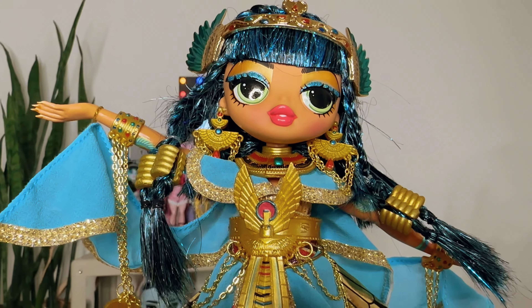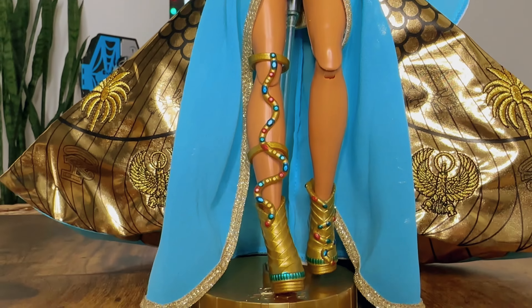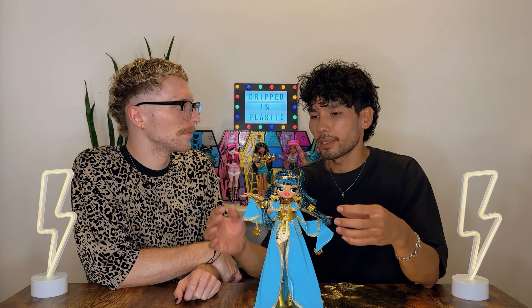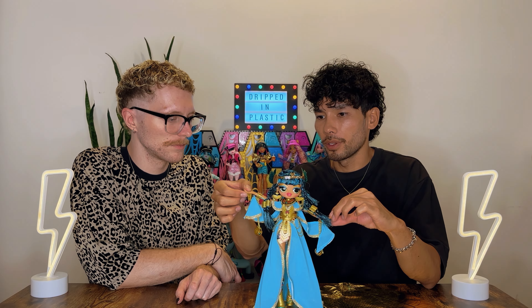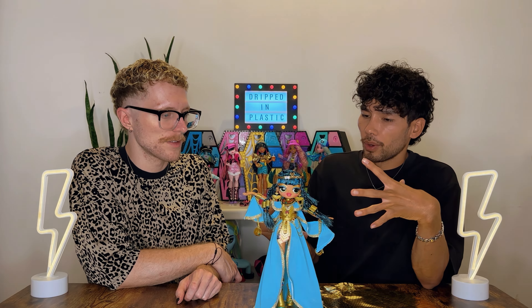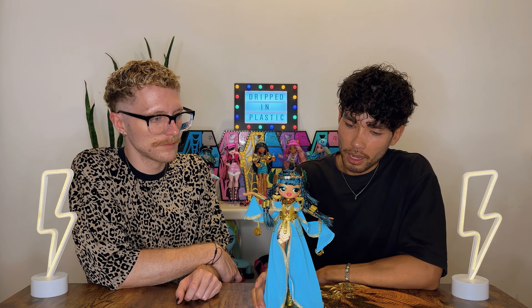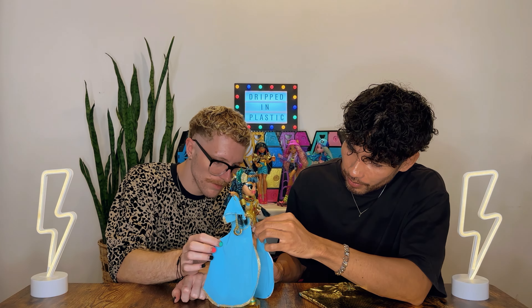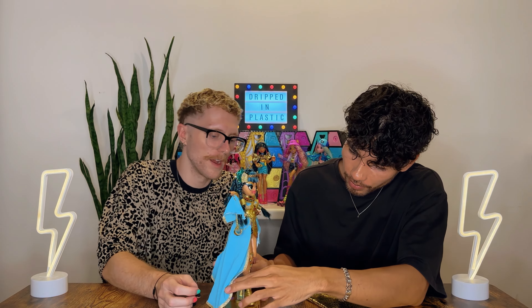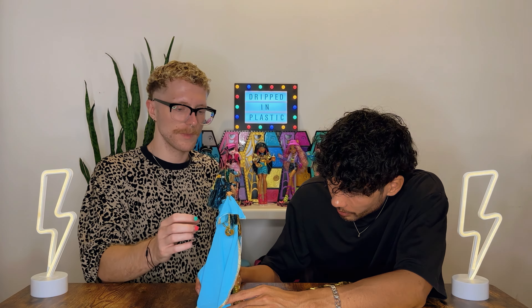When we get dolls, I like to feel the plastic — and so far the plastic on her feels really premium, very sturdy. Her hands are so soft. The stand is a bit wobbly but we're sure we can fix that. Her shoes are so nice — just the little details on everything.